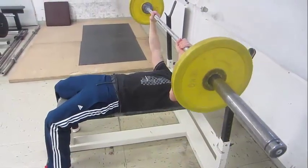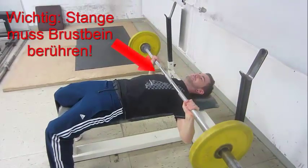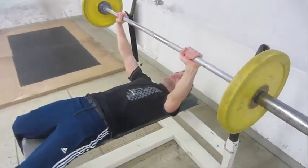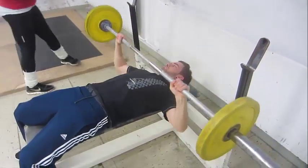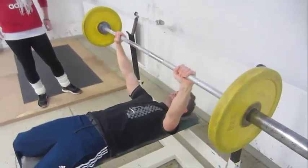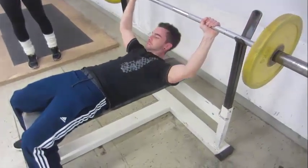Beim Bankdrücken muss die Langhantel aus der kurzzeitigen Ruhelage auf dem Brustbein nach oben bis zur Streckung der Arme gedrückt werden. Die Übung ist beendet, wenn die Stange wieder in der Halterung abgelegt ist. Männer drücken 80 und Frauen 60 Prozent ihres Körpergewichts. Jeder hat dafür zwei Versuche.